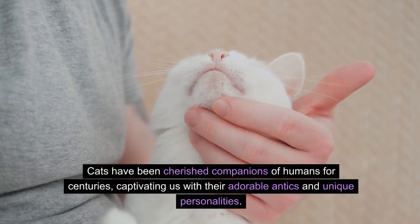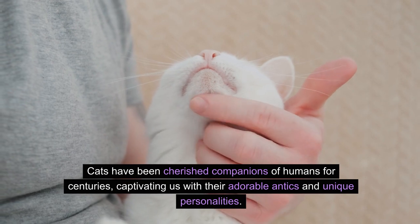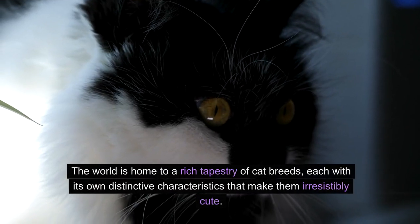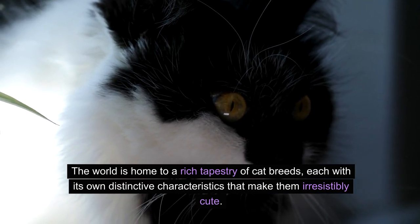Cats have been cherished companions of humans for centuries, captivating us with their adorable antics and unique personalities. The world is home to a rich tapestry of cat breeds, each with its own distinctive characteristics that make them irresistibly cute.